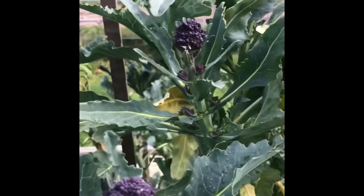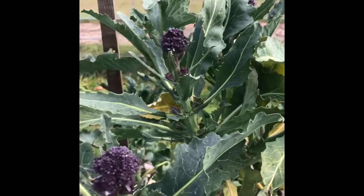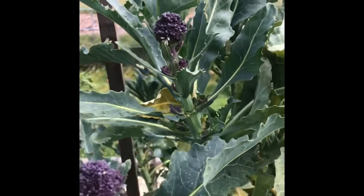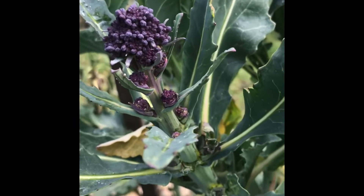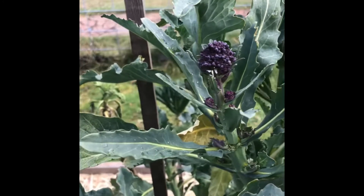I have a few that I'm going to harvest today and put in a stir fry or something like that. That'll be great. But even though there's just a few today, there will be more and more as we get into the weeks of the end of winter and the beginning of spring. This will really produce quite a nice amount.